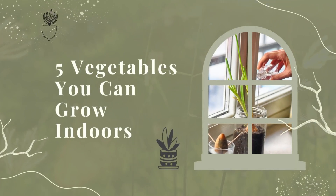5 Vegetables You Can Grow Indoors. Indoor vegetable gardens are becoming increasingly popular as people look for ways to be more self-sufficient and connect with nature. In this video, we will explore some of the best vegetables that can easily be grown indoors.